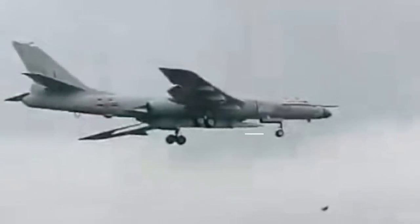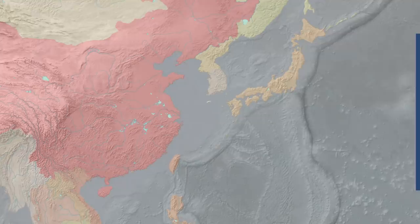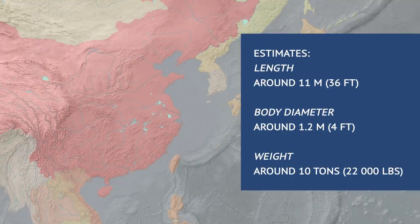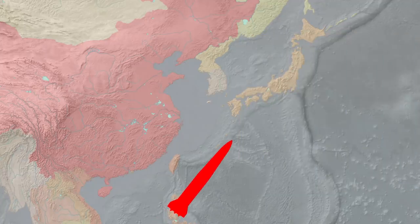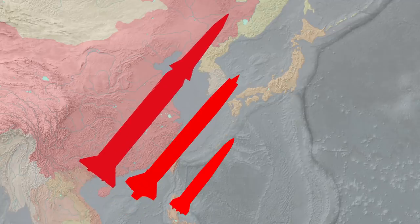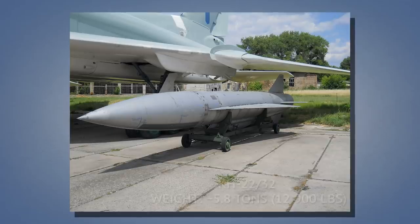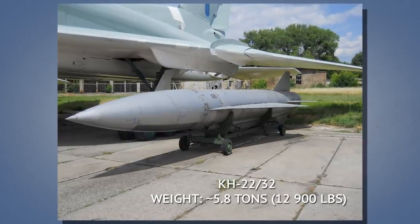Missile dimensions can be roughly estimated, as they can be compared to the known H-6 bomber dimensions. From those estimates, weight can be extrapolated from the whole slew of known missiles of similar dimensions. These estimates would comfortably put it at the very top of the list of biggest and heaviest air-launched anti-ship missiles in history. The closest one would be a Soviet anti-ship missile from the Cold War, which weighed close to 6 tons.